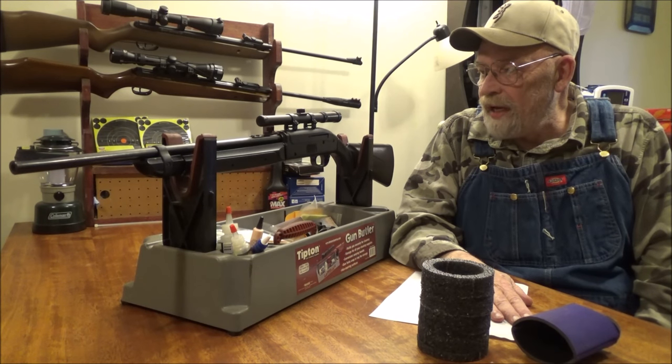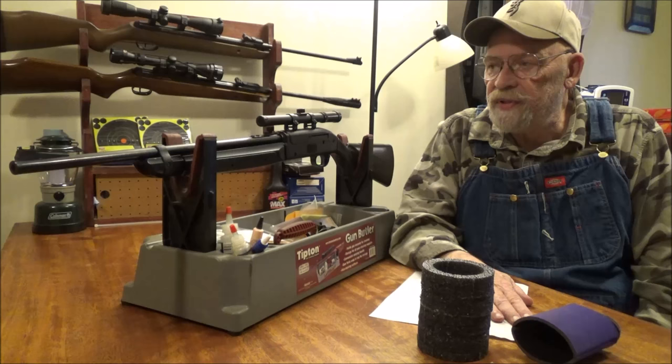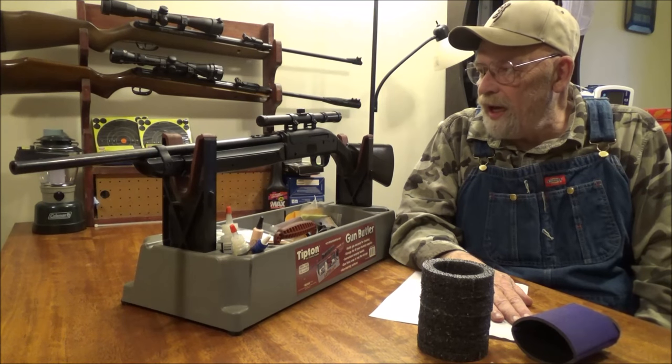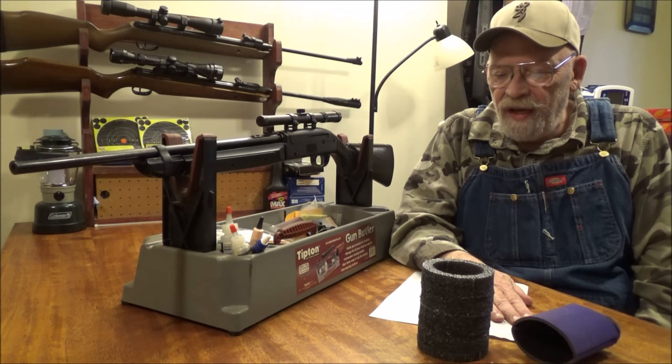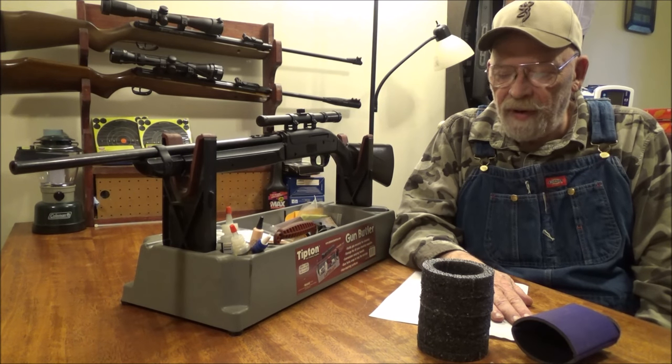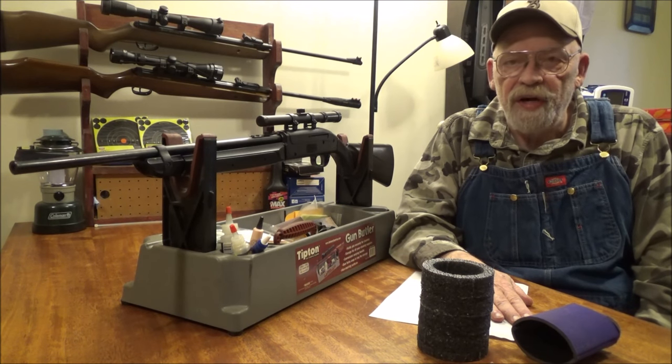I did not attempt more than 12 pumps — I usually do, but I did not exceed the recommended 12 pumps with this thing. It's putting out enough power at 12 pumps where you don't need to stretch the envelope.